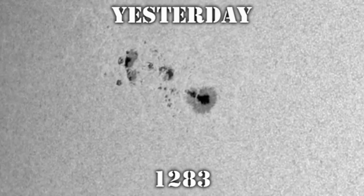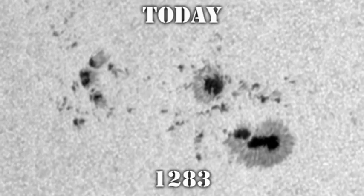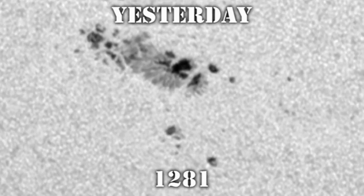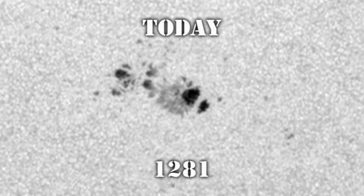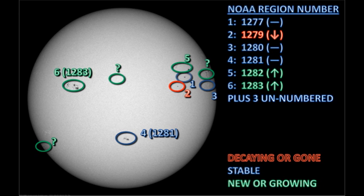Region 1283 in the north-east has somewhat of a Jekyll and Hyde character to it — some parts of the region have grown, while other parts have decayed. Region 1281: the penumbra around the leading spot, which I commented on yesterday as being unusually extensive, today looks far less so and has obviously decayed somewhat. The satellite spots to its west and south seem to have decayed away. We have an as yet unnumbered region coming over the south-west limb. The spots look fairly substantial, so this might be an interesting region to keep an eye on. Overall, the Sun clearly can't make up its mind whether it wants to start becoming more active or to quiet down yet further.